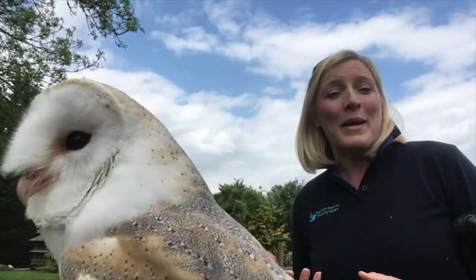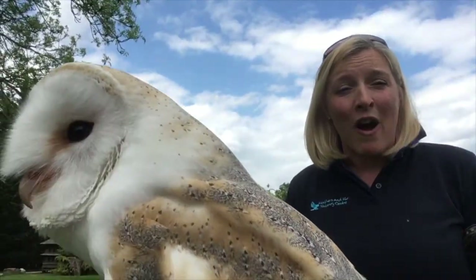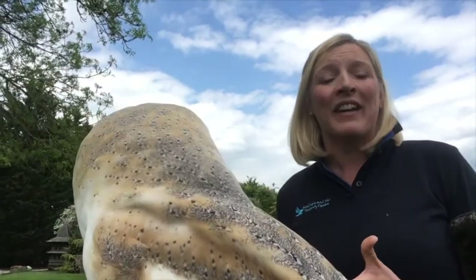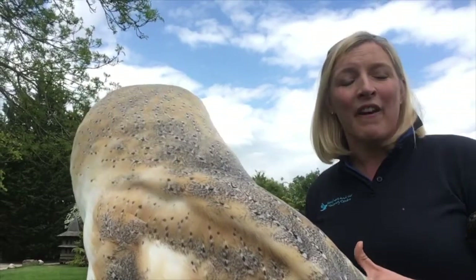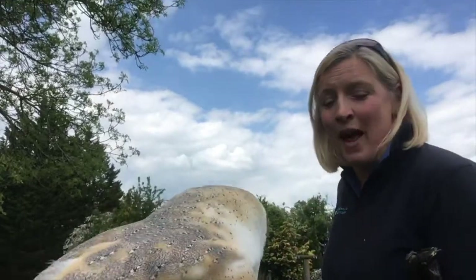Secondly, not being so tidy. These guys need that rough grassland, so maybe leaving areas around plain parks, and leaving roadside verges to be nice and rough — those are perfect things for a barn owl.